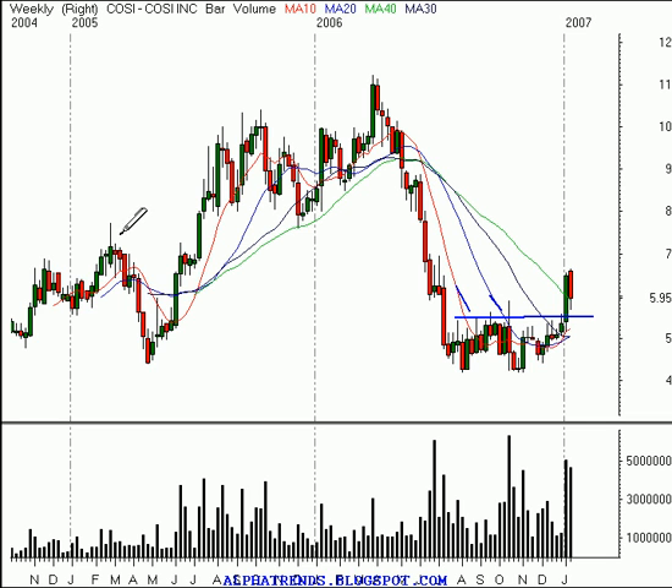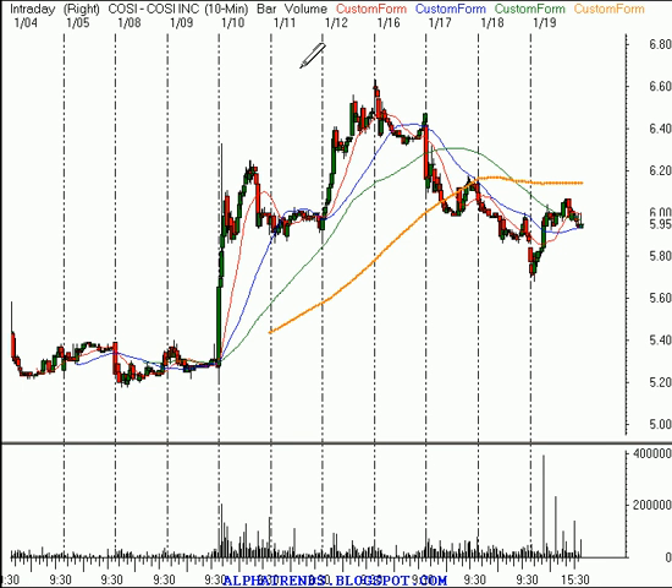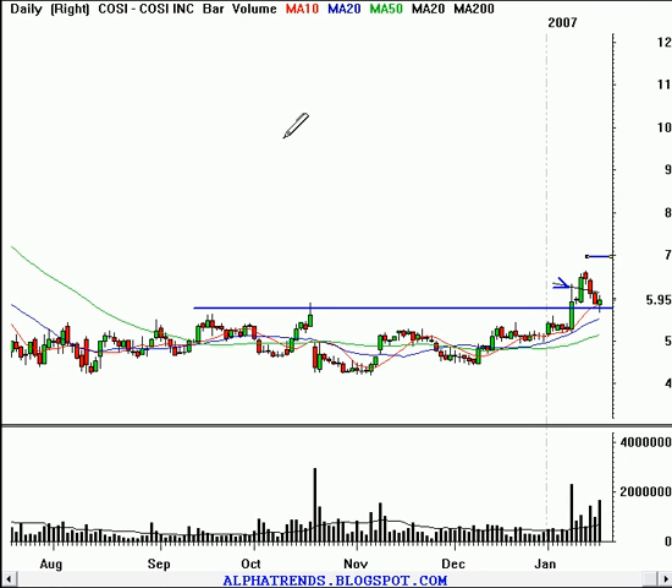Eventually I think the stock can probably make it up towards about $7.50 to $8 a share. Our initial target, though, is going to be $7 a share — I want to keep it conservative. The way I'd like to see this one play out would be a little further pullback down to $5.90, then buy it above Friday's high of $6.07. We would then put our stop at $5.85, giving us a risk of $0.22. With our target up at $7 a share, we would be risking $0.22 to ideally make $0.93 if it works out as anticipated.